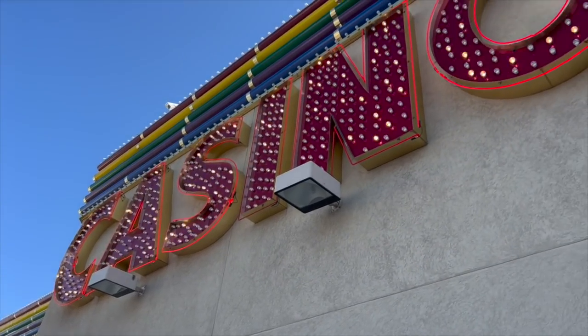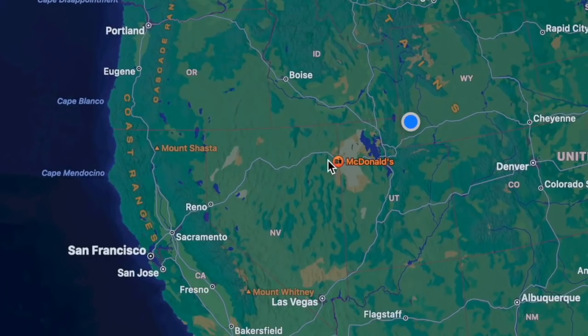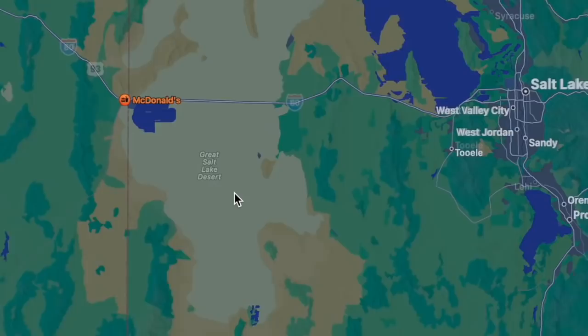Welcome to the Cowboy Slot Channel. In today's video I'm going to be doing a full review and breakdown of the Resorts at Wendover. This is a new video series where I'm going to be breaking down and giving an honest review of various casinos and their properties. The Resorts at Wendover are located in the small town of West Wendover, Nevada, in the northern part of the state on the Utah border.